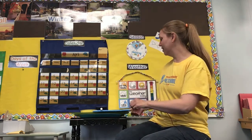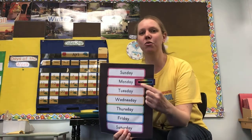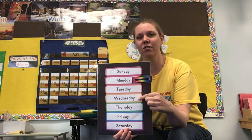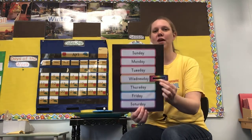Alright, so let's see what the day of the week is. The last day of school was Monday, Tuesday. So today is Wednesday. Yes, so let's move our rainbow arrow down to Wednesday.